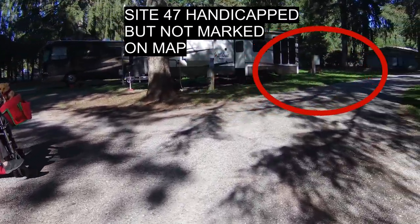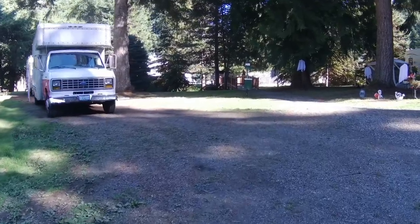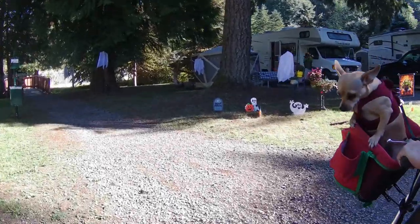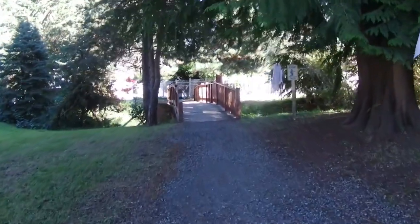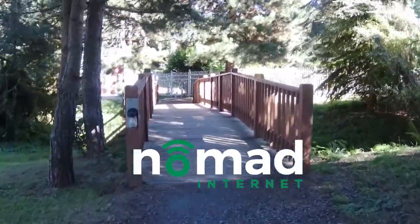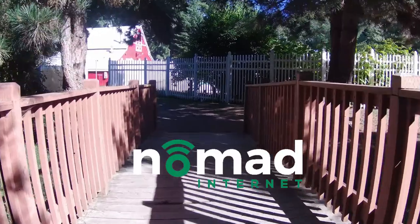Let's go to the big red barn. Here's our site, number 11, and next to it is a bridge that takes you to the red barn. They've got their Halloween decorations up. And the swimming pool — I'll post a picture of the map and a link to it in the description. We'll be uploading this video using Nomad Internet. If you're looking for a good mobile internet solution, check out Nomad Internet and use the code Disabled Nomads 25, all one word, for a discount.